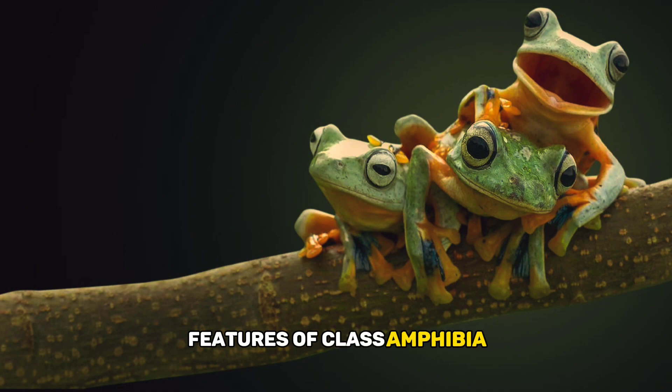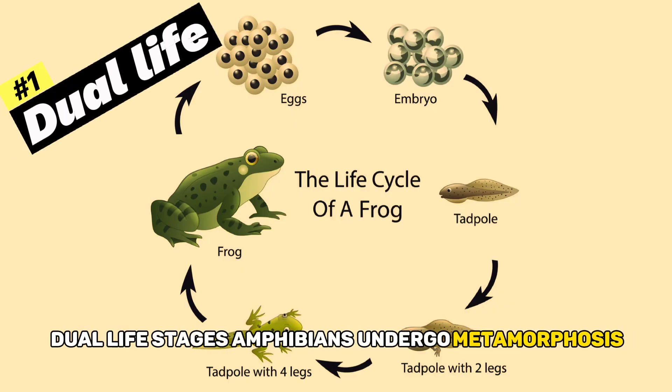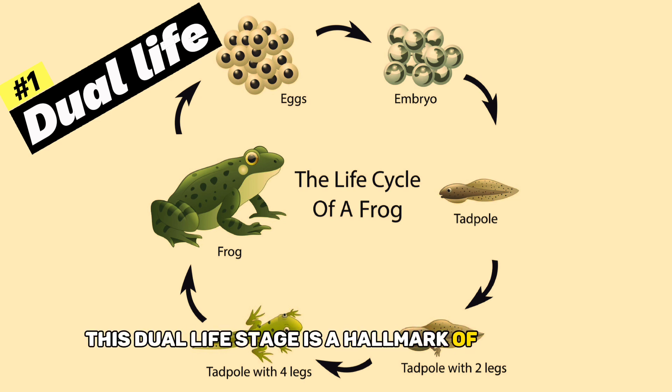Characteristic features of Class Amphibia. Dual life stages: amphibians undergo metamorphosis, transitioning from aquatic larvae — for example, tadpoles — to terrestrial adults. This dual life stage is a hallmark of the class.